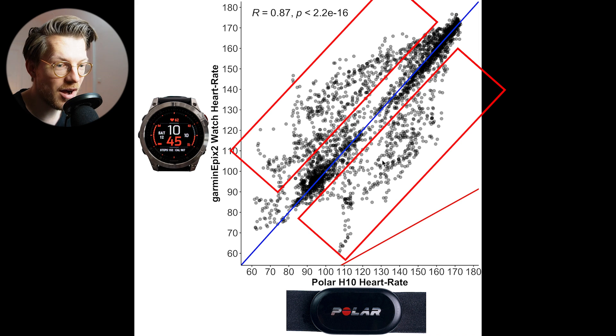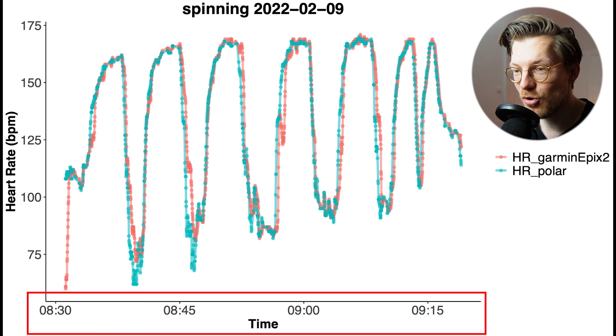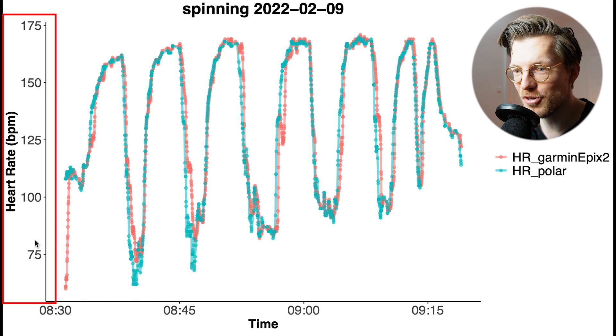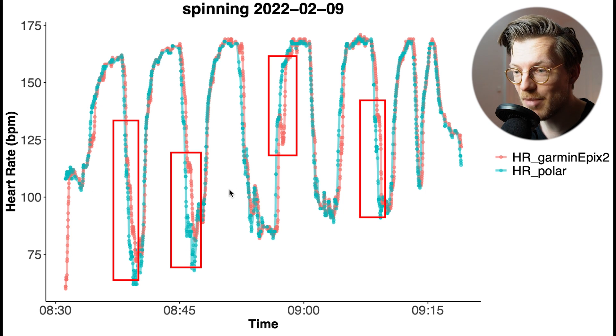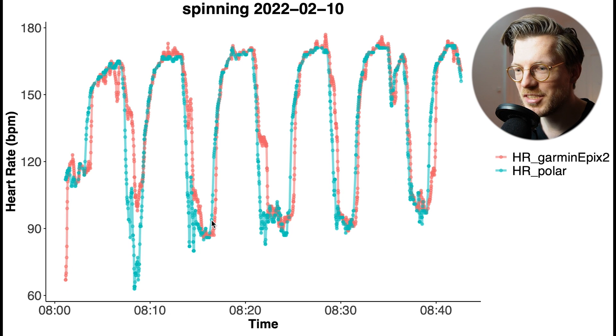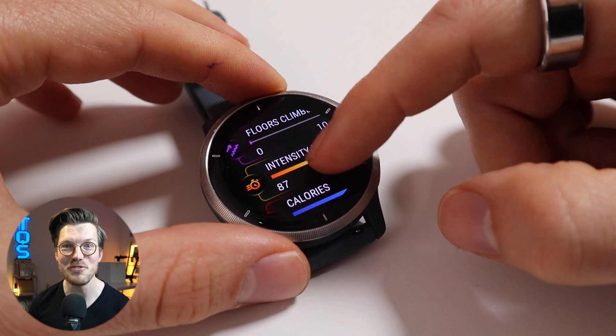Looking at the first spinning session, overall there's good agreement. The Epyx 2 sometimes shows a slight delay in picking up changes in my heart rate — you can see this here, here, and here. In the second spinning session the delays in detecting heart rate decreases were a bit bigger. However overall the results are not bad. All in all this is still competitive compared to many other devices, though there are definitely a few better devices out there.